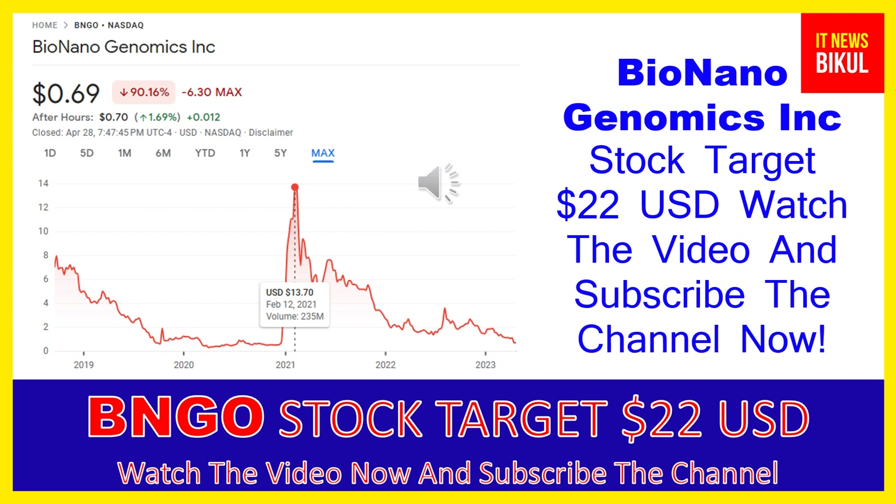Looking at the chart of BNGO stock, the highest price was made on February 12th, 2021 at 13.70 USD. Now BNGO stock is available at very cheap rates, and there is a very big opportunity for investment because a bounce-back chart pattern is appearing. A bounce-back chart pattern has begun now on BNGO stock.